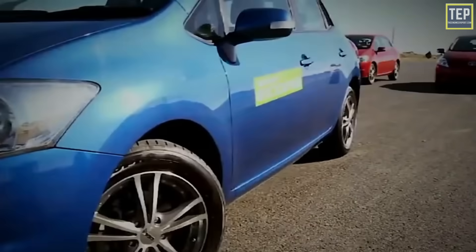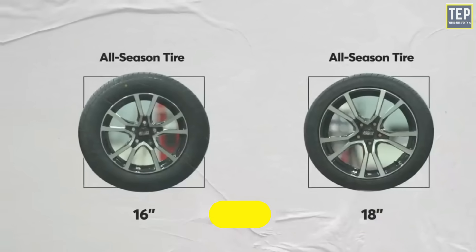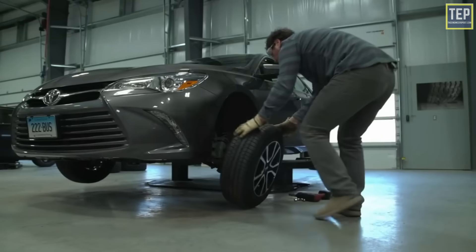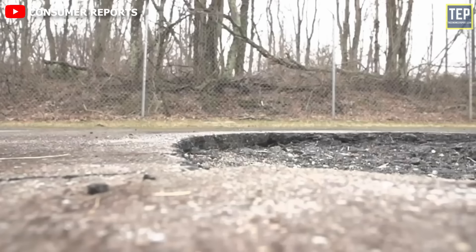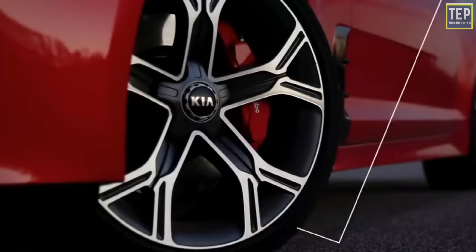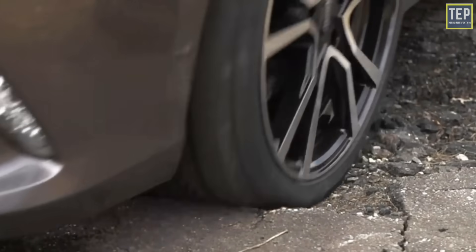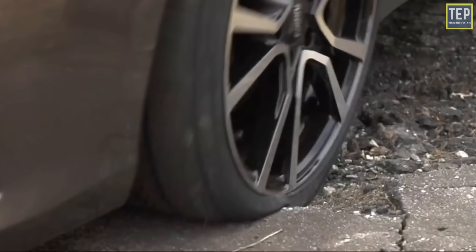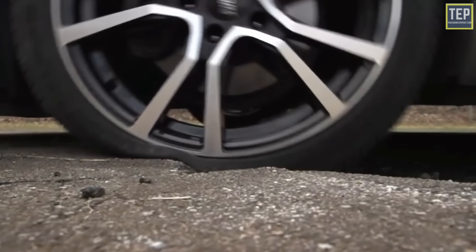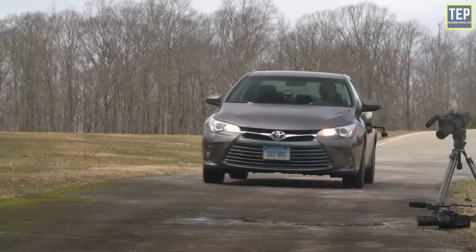High profile tires have a smaller rim size whereas low profile tires have a larger rim size. For the same specified diameter, high profile tires give better ride comfort, lower cost, and don't affect the odometer readings much. Low profile tires with higher rim sizes are the current trend — they look great but have lower ride comfort, are prone to damage on rough roads, and are more expensive. Overall, if you are not into track racing and don't care about looks, you should go for high profile tires.